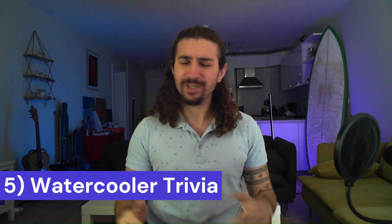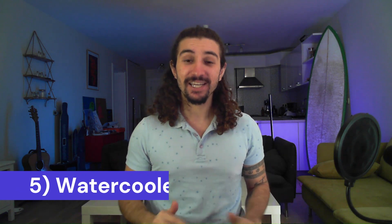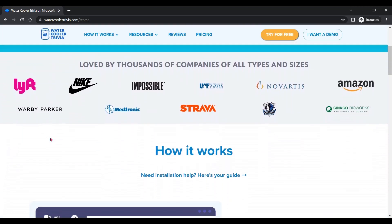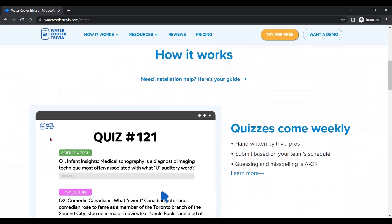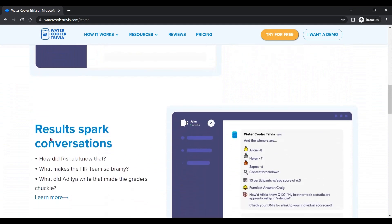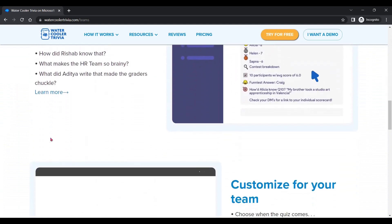Last but not least on our list is number five: Water Cooler Trivia. The water cooler is an essential part of every office — it's where you get to know people, it's where team culture is actually built. But if you're building a remote team over Microsoft Teams, then you have Water Cooler Trivia. It allows you to host weekly trivia quizzes inside Microsoft Teams and lets you customize the topics. Trust me when I say you'll be surprised at all the little things you learn about your teammates — like that Janice from Accounting knows everything about the Star Wars Expanded Universe, and Derek knows so much about basketball because his grandpa used to play with Pistol Pete Maravich. Never would have guessed.